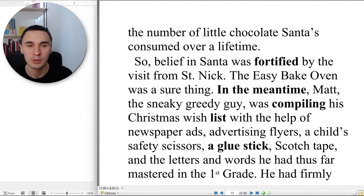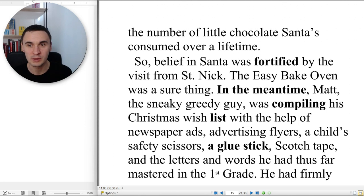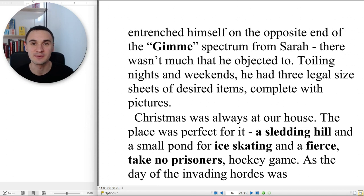I always had fill-the-stockings-with-candy duty. This was a real labor of love — one for Sarah, one for me, one for Matt, one for me. I think I could secure my own page in the Guinness Book of World Records for the number of little chocolate Santas consumed over a lifetime. So belief in Santa was fortified by the visit from Saint Nick. The Easy-Bake Oven was a sure thing. In the meantime, Matt — the sneaky greedy guy — was compiling his Christmas wish list with the help of newspaper ads, advertising flyers, a child's safety scissors, a glue stick, scotch tape, and the letters and words he had mastered in first grade. He had firmly entrenched himself on the opposite end of the gimme spectrum from Sarah.